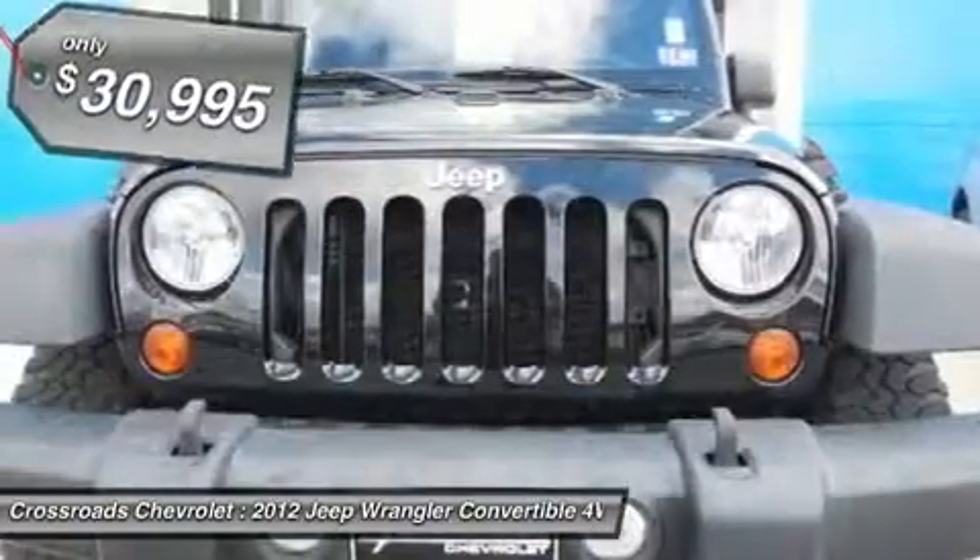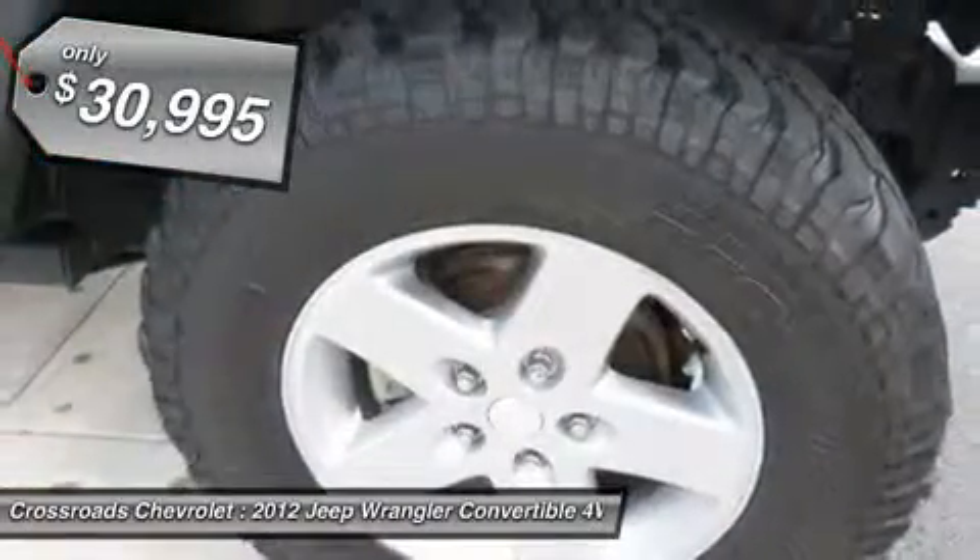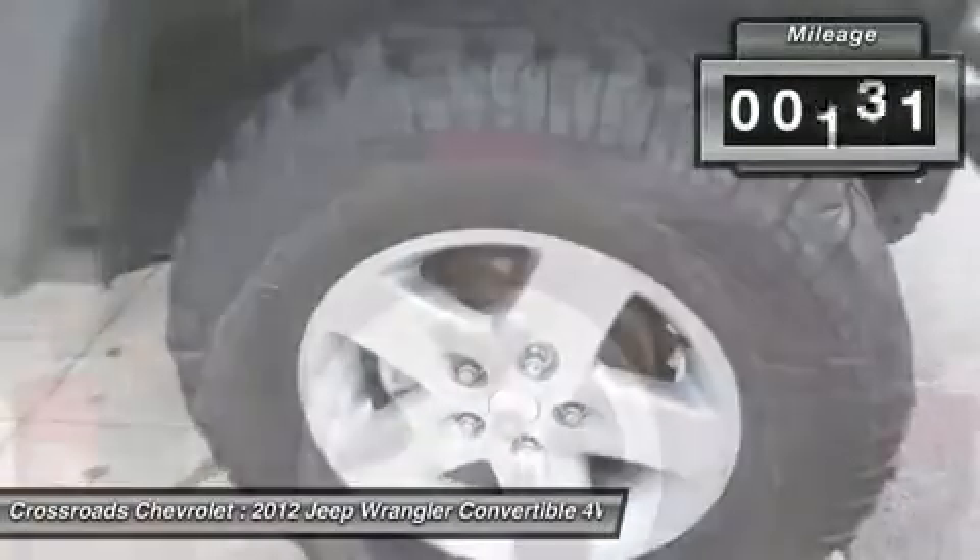Aluminum wheels, front on-off-road tires, rear on-off-road tires, convertible soft top, conventional spare tire.